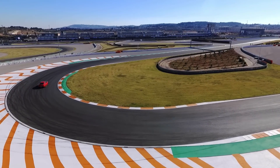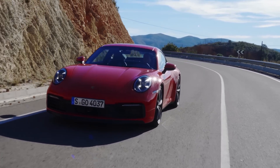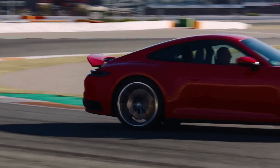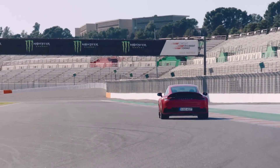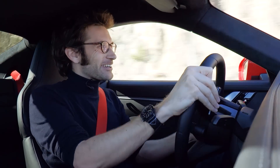And even more importantly, it feels involving at any speed — so there's a real sense of connection when you're just pottering slowly as well as when you're pounding around the track. I'm so happy that this is such a good car.